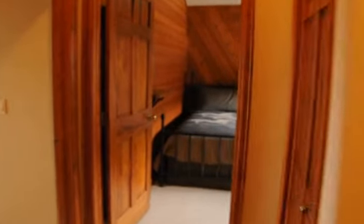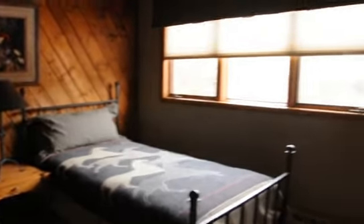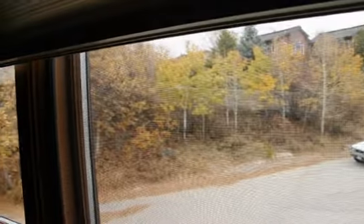Coming up the stairs, immediately to the right is the third of three bedrooms. It has windows on both sides, higher ceilings, and a closet, furnished more like a den. Going straight through, you walk into the second of three bedrooms — tall ceilings, with a nice window looking out over some wooded area.